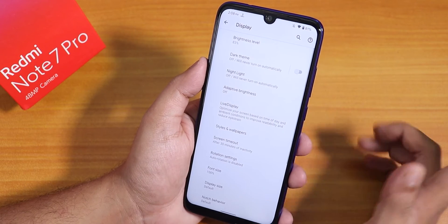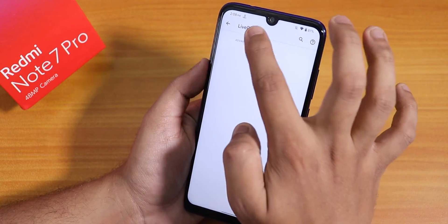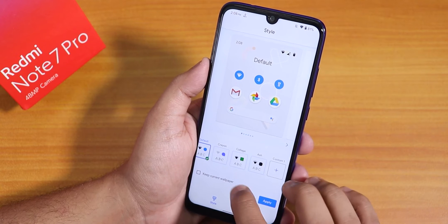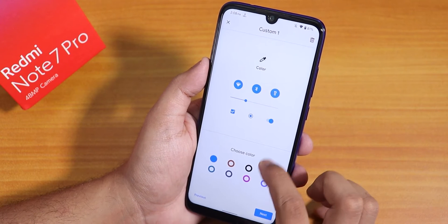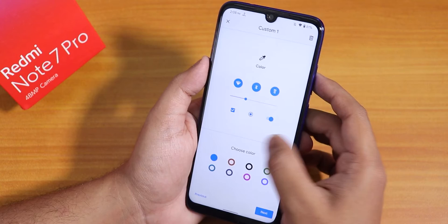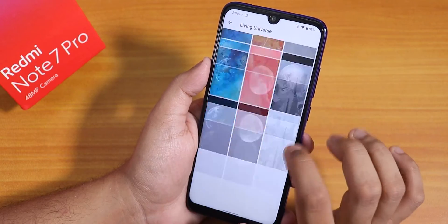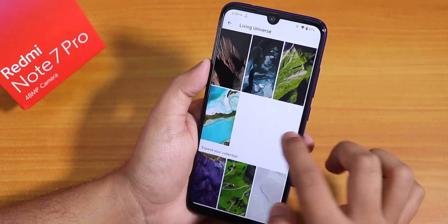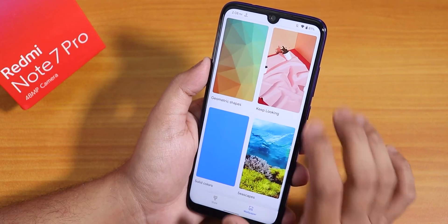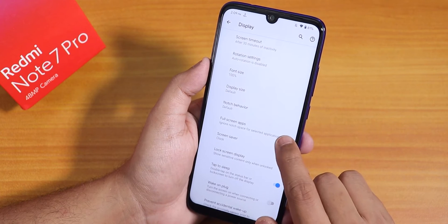In display settings, dark theme and Night Light work fine. Live Display appears blank for some reason — advanced settings show no options. Under Styles and Wallpapers, you can customize themes with eight accent colors. Wallpaper options include Come Alive live wallpapers, Living Universe, and more. There is also a notch behavior option to hide the notch, and a full screen apps option.